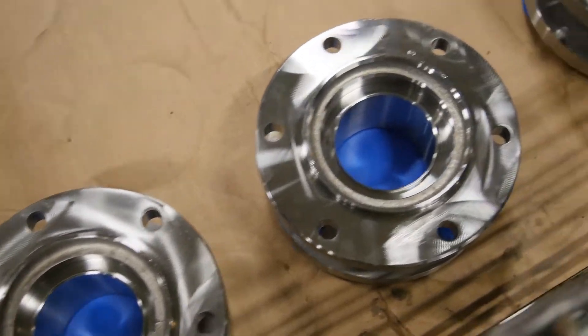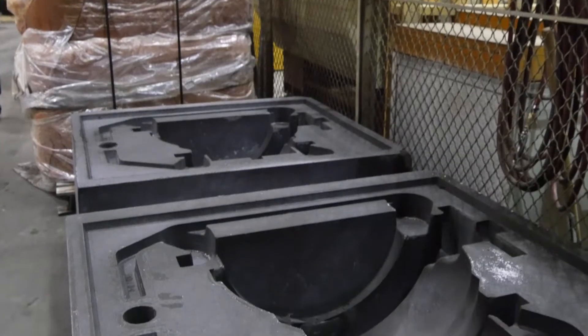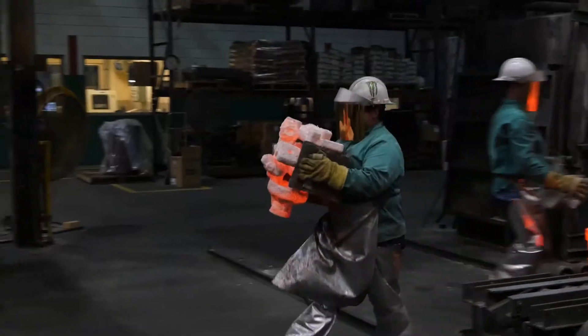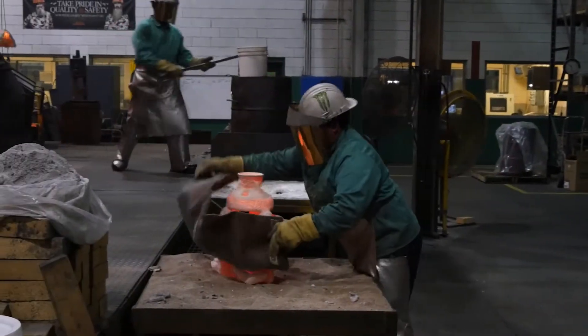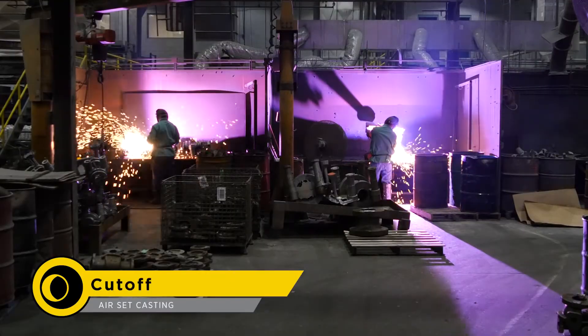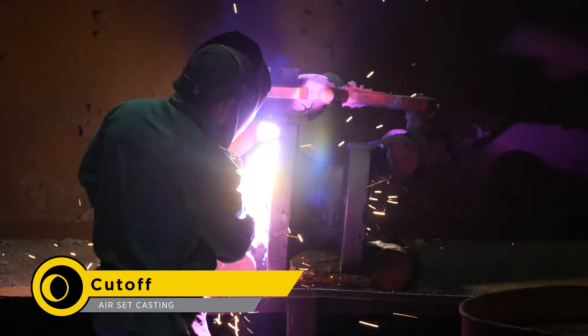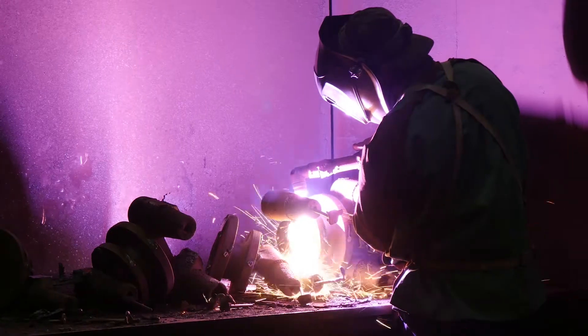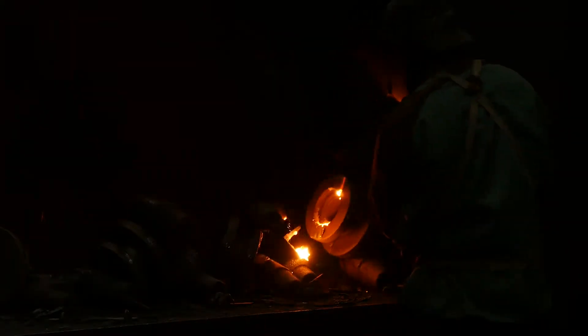For the larger casting produced in the air set process, metal shrinkage must be prevented with the addition of large feeders, similar to how the tree fed the investment castings. These feeders must be removed with a plasma torch so that the castings can proceed to the next step. All the feeders will be remelted, refined, and poured into future castings.